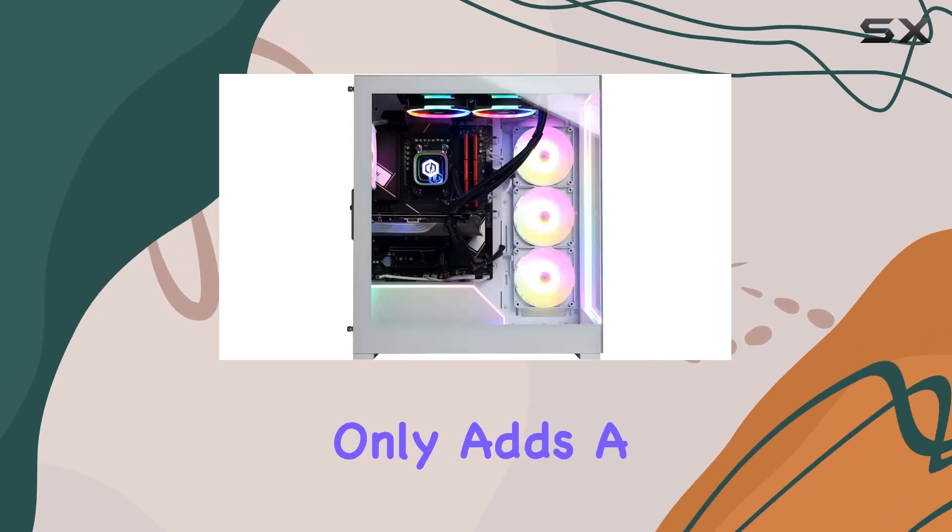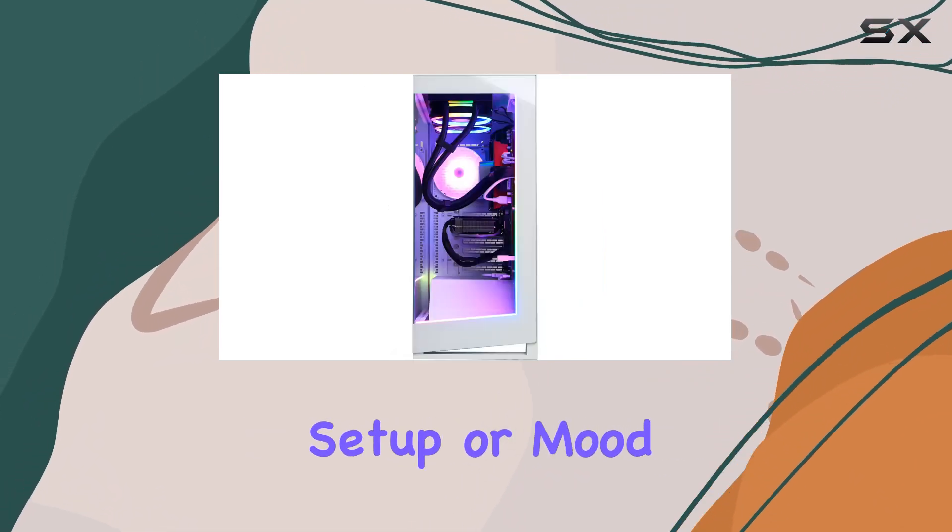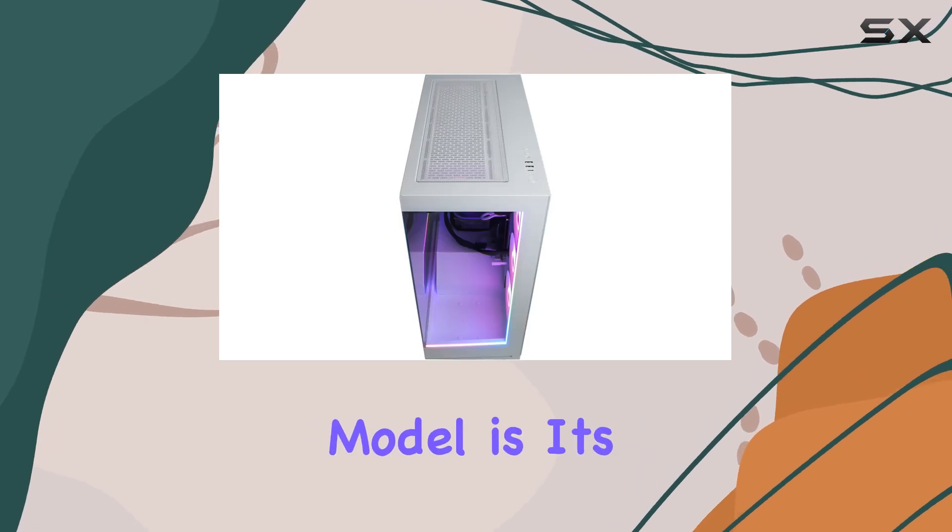The system's case features a tempered side panel that not only adds a sleek look but also showcases the stunning RGB lighting, which you can customize to match your gaming setup or mood.